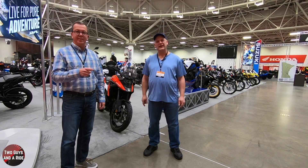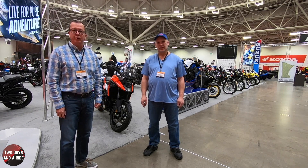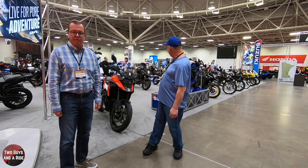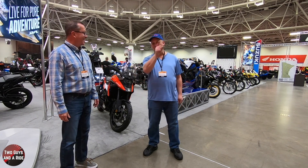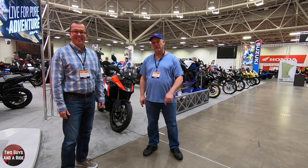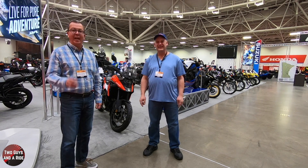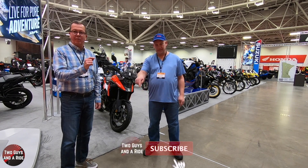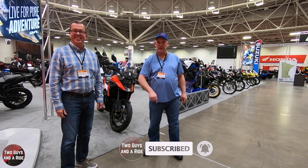Hey folks, I'm Rob and I'm Nathan and we are Two Guys in a Ride. Today we're at the Minneapolis Convention Center for the Progressive International Motorcycle Show. We're going to take a look at a whole bunch of really cool motorcycles, some side-by-sides, some custom bikes and some builds. Before we do, hit that subscribe button below and hit that bell notification so you never miss a video.